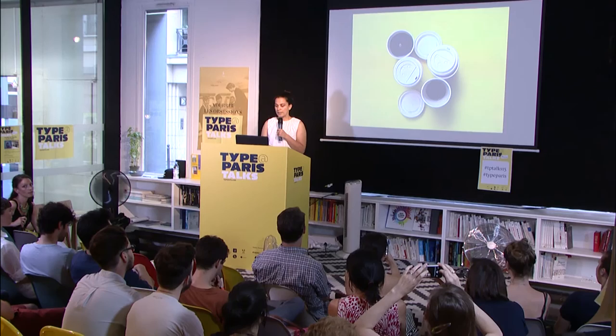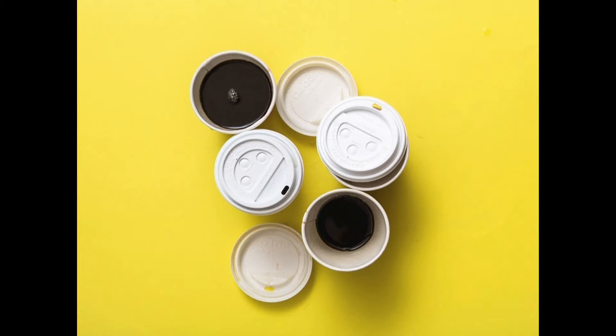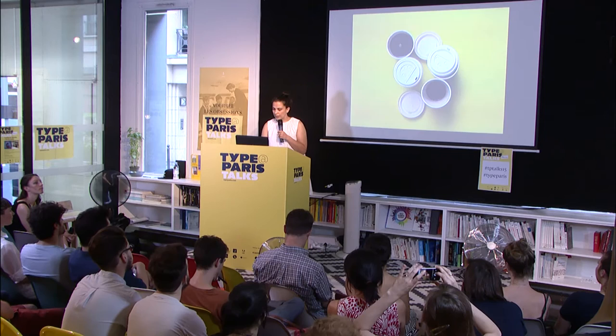Thank you everybody. It's a great pleasure to be here and to share some of my work with you. I have 150 slides so we're going to go fast because it's 40 minutes and I believe in punctuality. I always start with this slide because as an editorial designer in the US you just work a lot of long hours — you're always running against the clock, trying to put magazines together every two weeks, and it takes a lot of coffee to get you going and keep you focused.